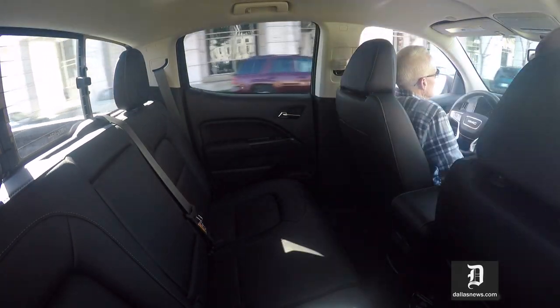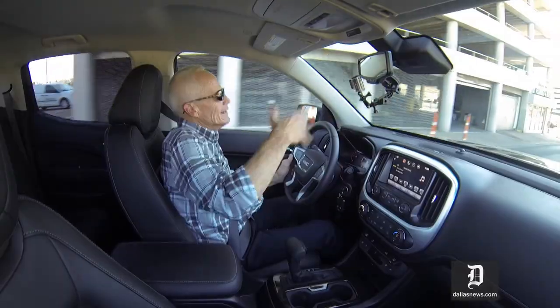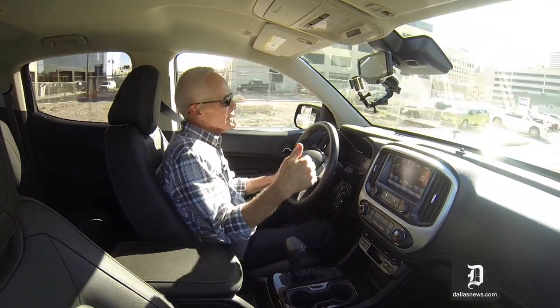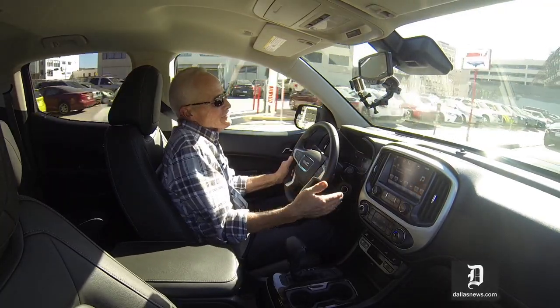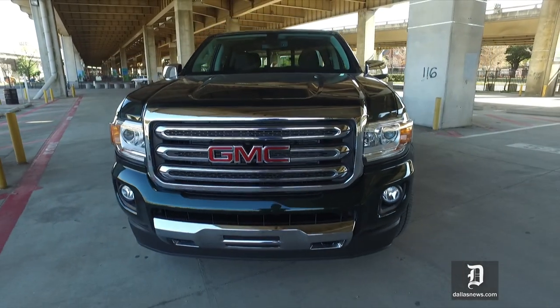I've got my towing capability. I've got reasonably decent space in back. It's got 4G LTE capability so that if you're into all that internet stuff, you can have much faster downloads, you can play with the internet, whatever you want to do with your little digital device. The truck is a thoroughly modern vehicle — that's the point.